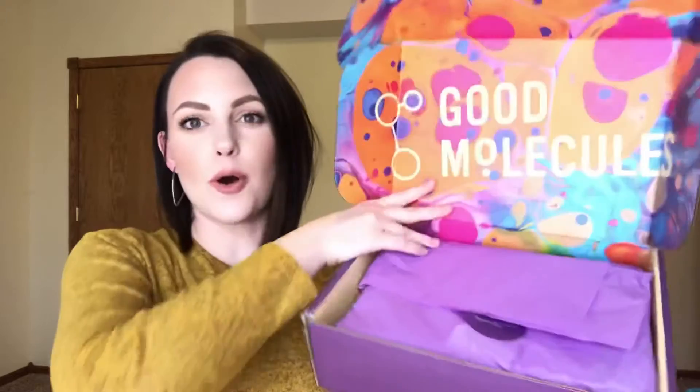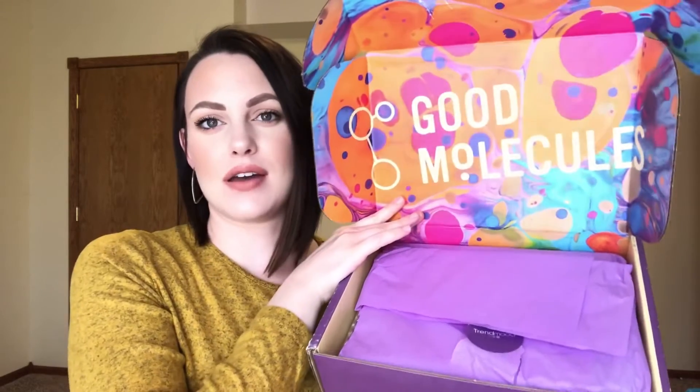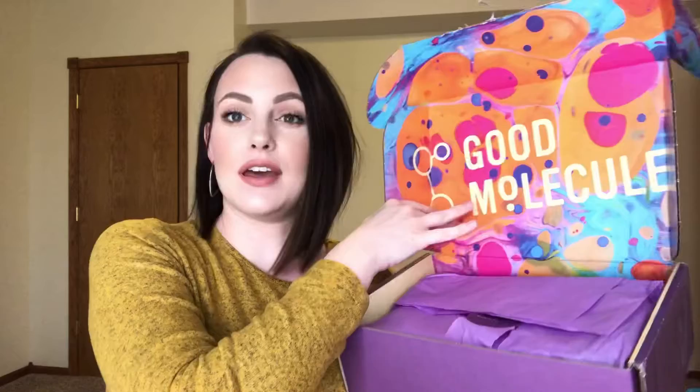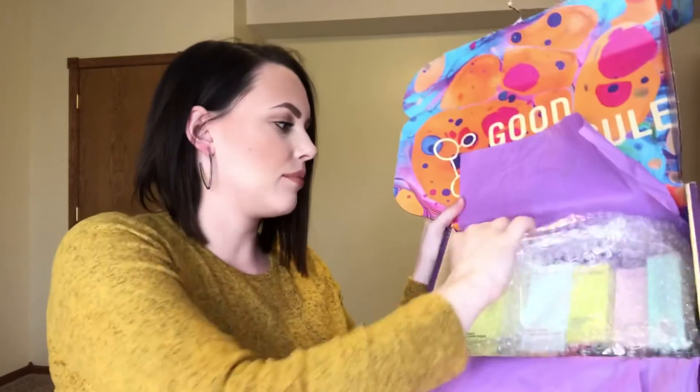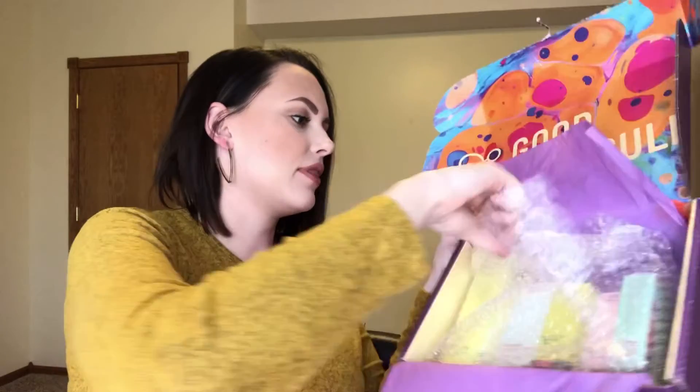When you open it, you get this really fun inside packaging with the Good Molecules branding. It's all packaged super cute in tissue paper, and then you have some bubble wrap with all of the products.